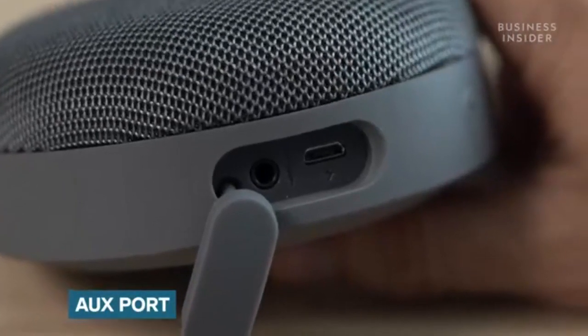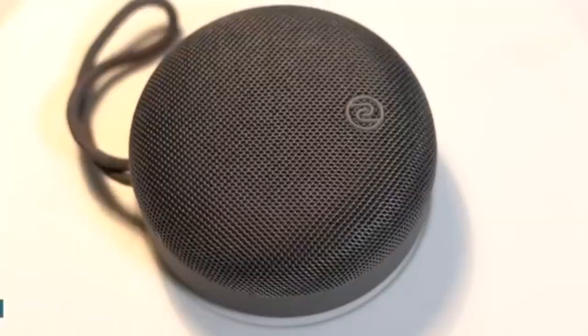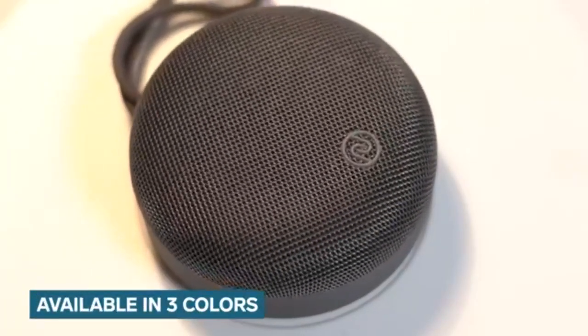There is an AUX port on the speaker so you can wire it up as well in case you don't want to use it wirelessly. Zest is available in three colors: Cobalt Blue, Coal Black, and Moss Green.